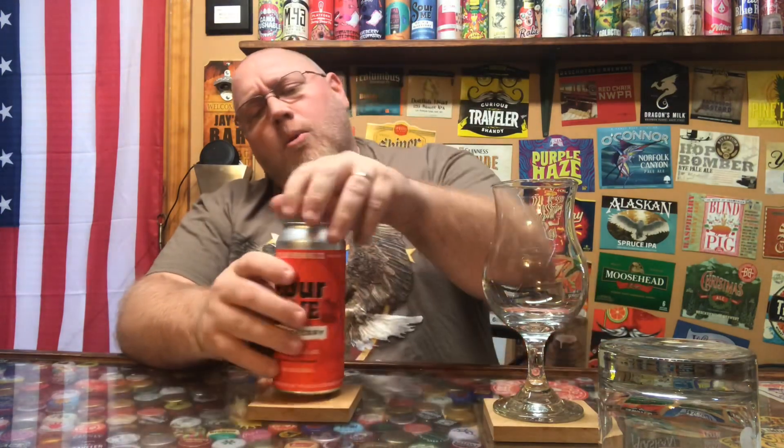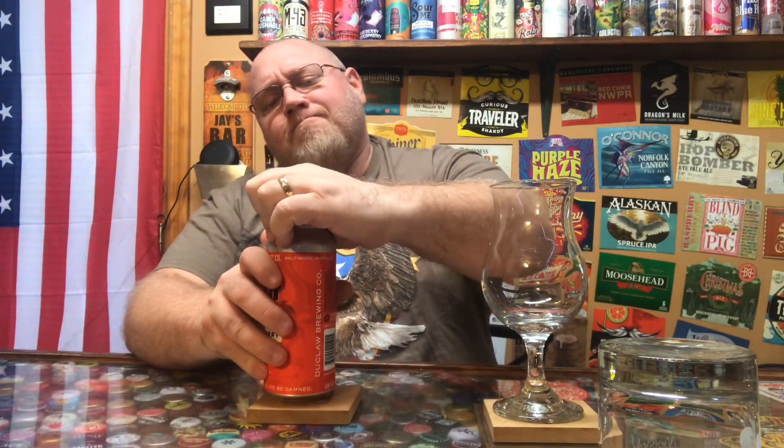I paid two dollars and eighty-nine cents for this can, so I am expecting something very good. I'm hoping for a lot of cherry and a nice sourness. Let's crack her open and get a pour on it. Wow, that is a nice ruby red color on this thing. I took a cheat sip there — didn't want it running down the can — and I know I'm in for something good.